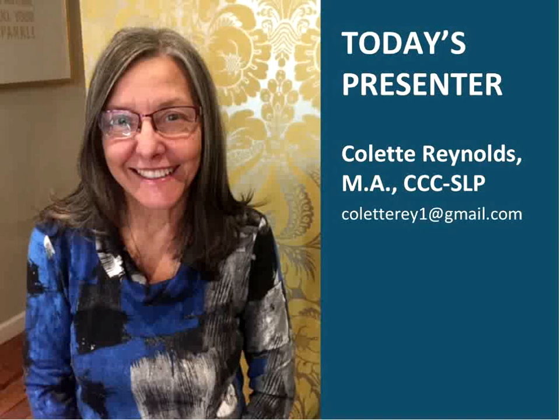Thank you, Dana and Jeannie. Hi, everyone. I am Colette Reynolds. Thanks for joining in today to find out more about cleft lip and cleft palate. I am a speech-language pathologist. I have a private practice in Warrenton, Virginia. I'm also an early intervention provider for the Rappahannock-Rapidan ITC program, and I'm a member of the craniofacial cleft palate team at the INOVA Children's Hospital in Northern Virginia in the Fairfax area.